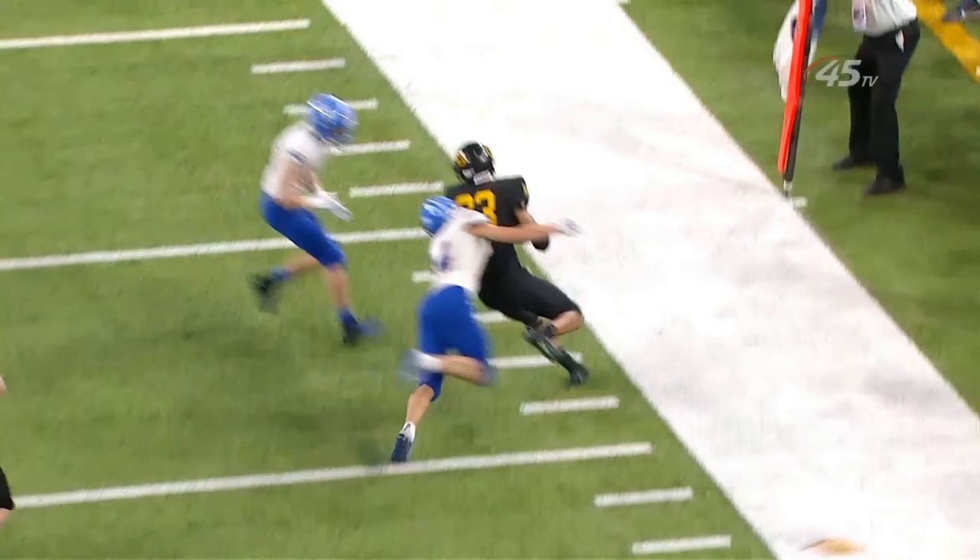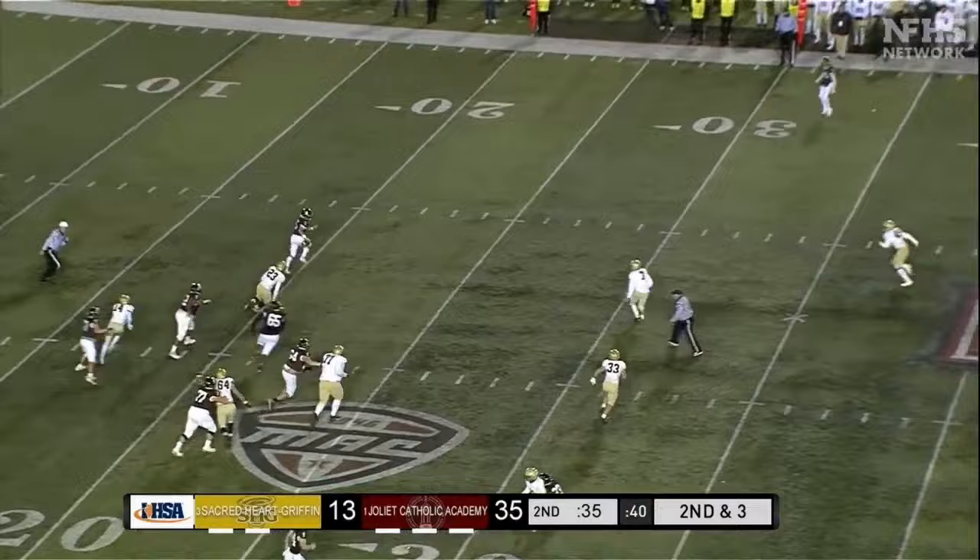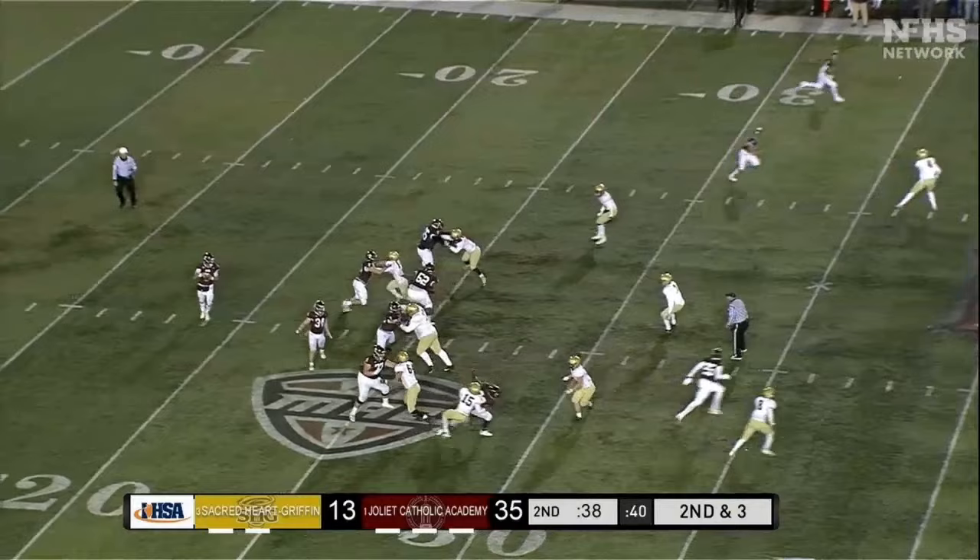Our final play shows an example of defensive holding. Number 15 in white clearly tackles number 23 in brown, which prevents him from continuing his pass route. Excellent call by the line judge to see this holding foul. It's a 10-yard penalty against the defense.